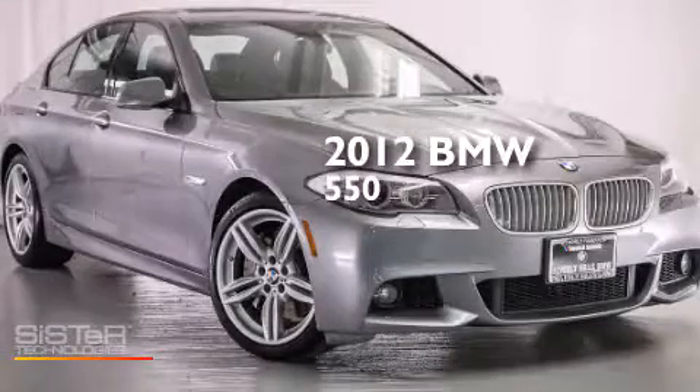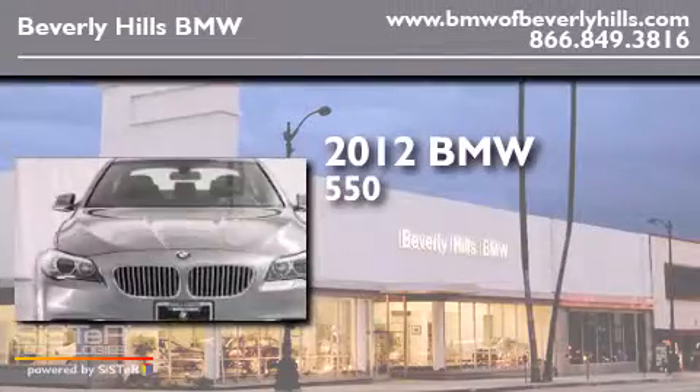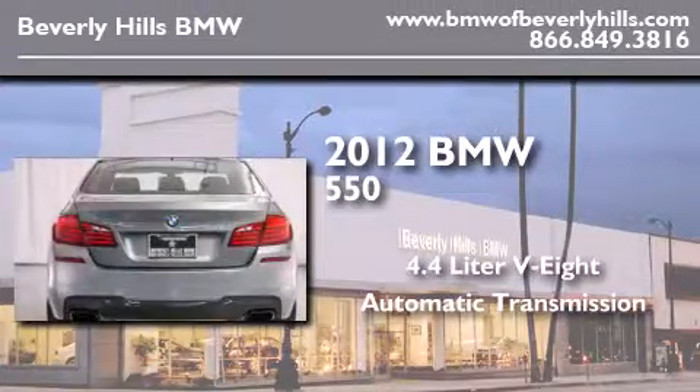This is a certified pre-owned 2012 BMW 550. It features a 4.4 liter 8-cylinder engine and an automatic transmission.